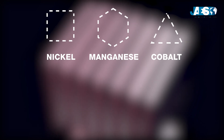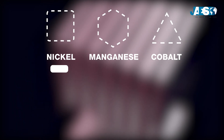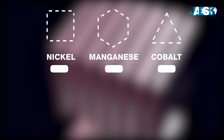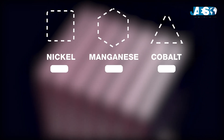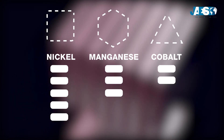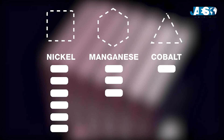This type of battery can have different cathode combinations: 1-1-1, wherein equal parts of nickel, manganese and cobalt are present, or 5-3-2. Because of the high cost of cobalt, battery manufacturers are trying to replace it in favor of nickel.